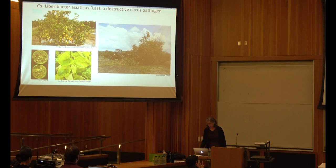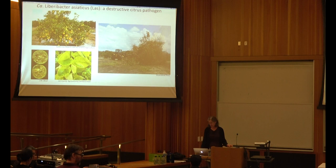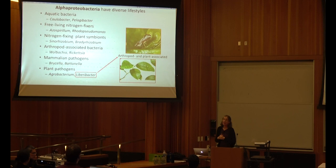In the United States, it's essentially all Liberibacter asiaticus, which is the causative agent of citrus greening. There are two other species of Liberibacter in the world that affect citrus, but I won't go over those. I want to give a little background on the alpha proteobacteria — a diverse, fascinating class of bacteria to which Liberibacter belongs. From this non-inclusive list, there are many different kinds. For example, Pelagibacteriales make up 25% of the planktonic life in our oceans.